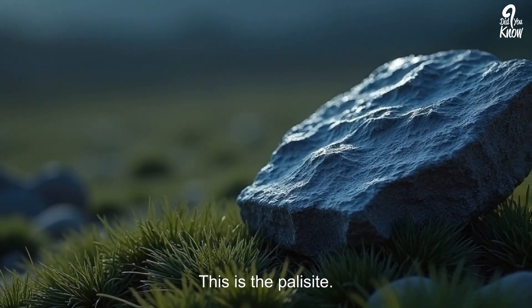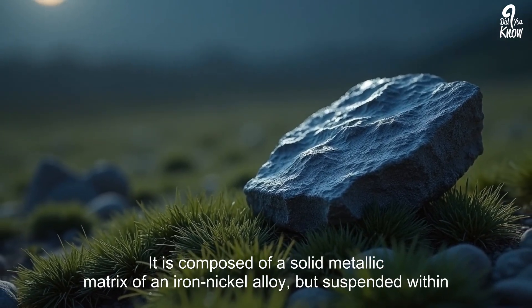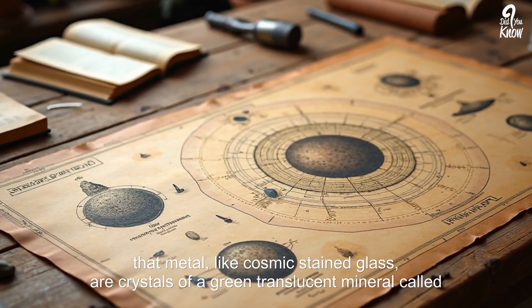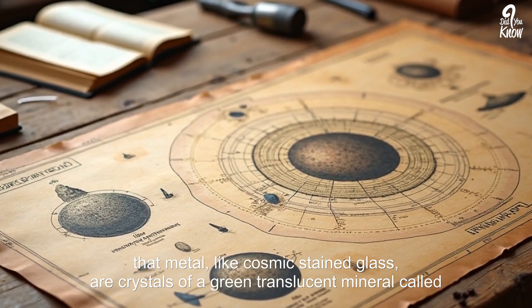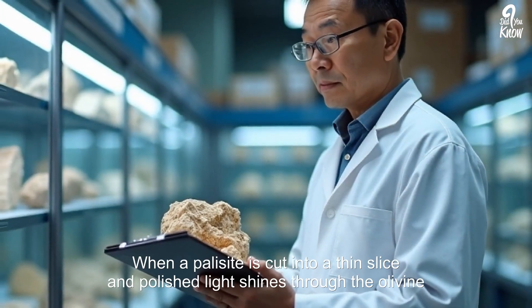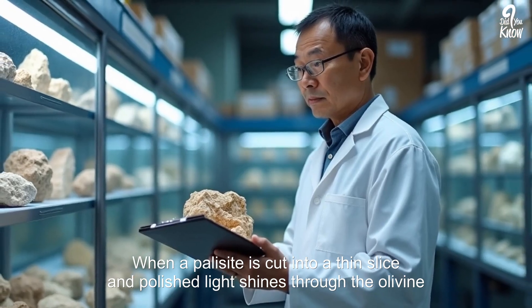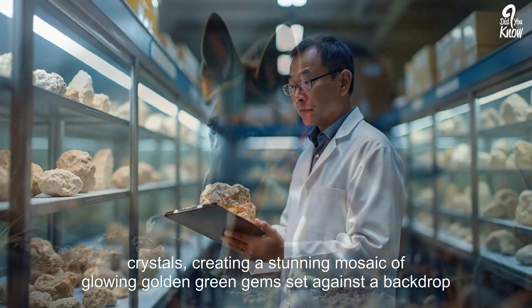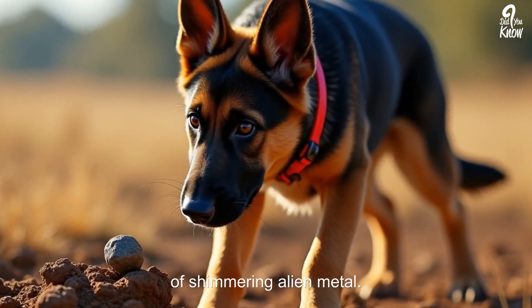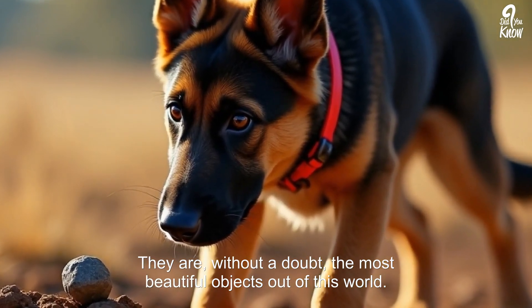This is the pallasite. A pallasite meteorite is a breathtaking sight. It is composed of a solid metallic matrix of an iron-nickel alloy, but suspended within that metal — like cosmic stained glass — are crystals of a green, translucent mineral called olivine. When a pallasite is cut into a thin slice and polished, light shines through the olivine crystals, creating a stunning mosaic of glowing golden-green gems set against a backdrop of shimmering alien metal. They are, without a doubt, the most beautiful objects not of this world.